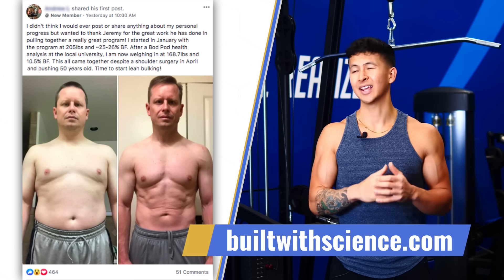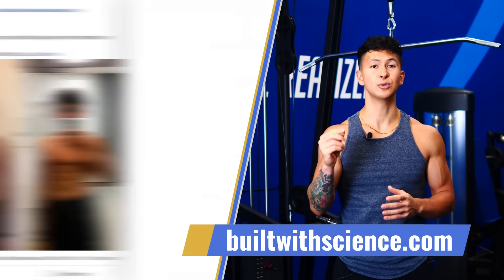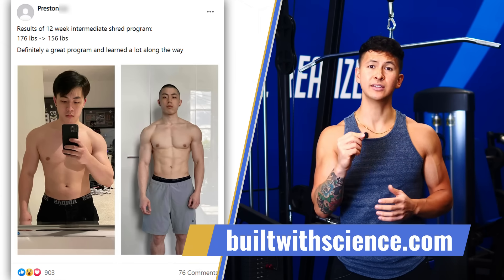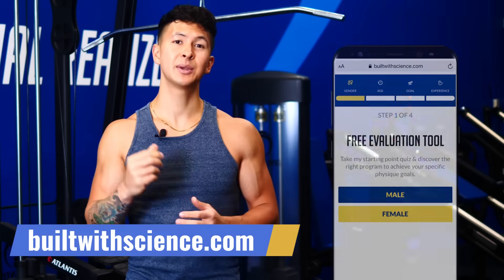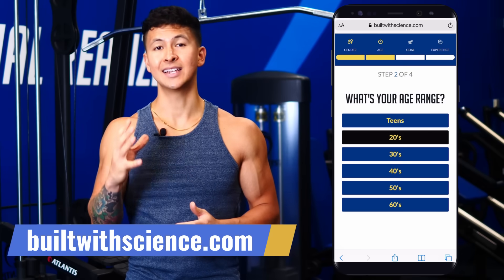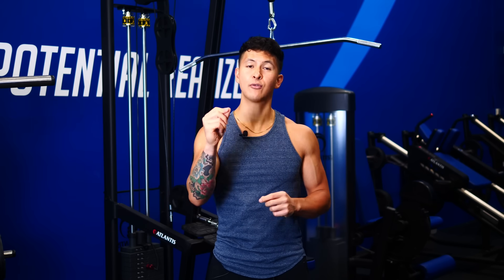If you're looking for a simple yet effective science-based program that shows you exactly how to train and eat to transform your specific body as efficiently as possible, head over to BuiltWithScience.com and take our analysis quiz to find the best program for you and your body. Thanks for watching — I highly recommend you give these two videos a watch next, and don't forget to hit that subscribe button for more.